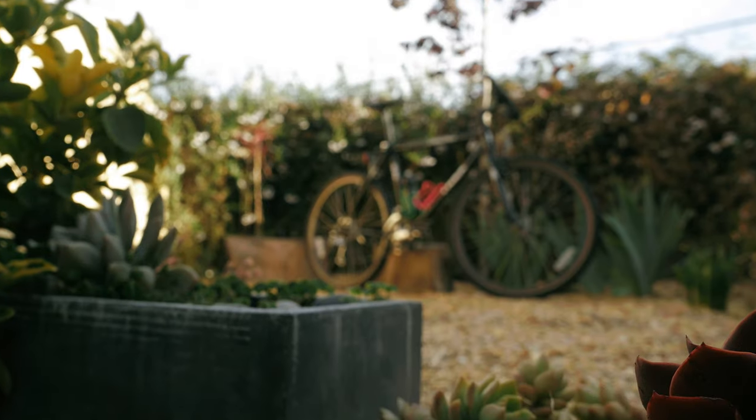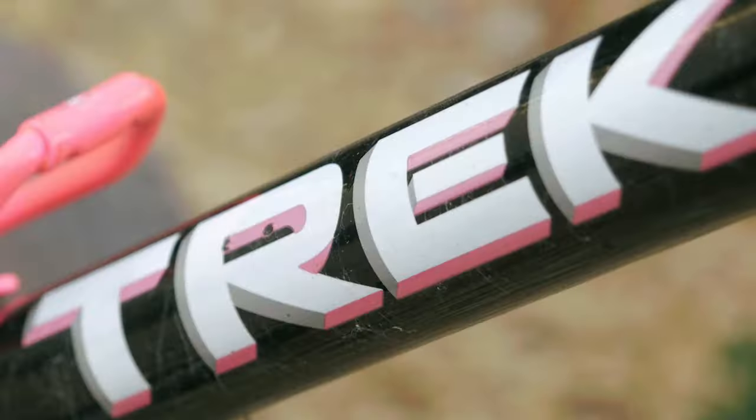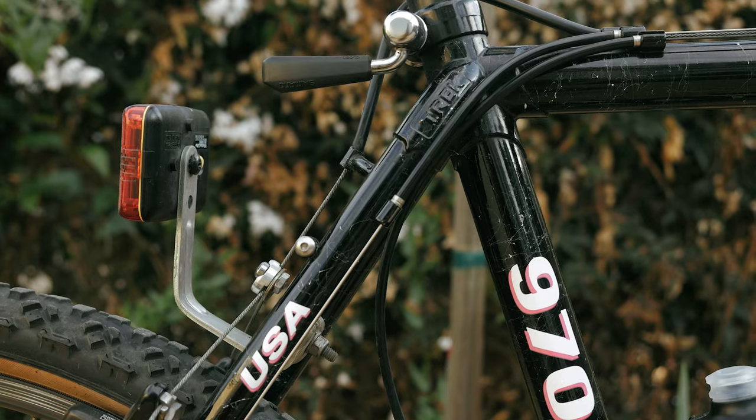By the way, if you like that tip, please go ahead and hit the like button — it helps my channel grow and I appreciate you. Now let's get back to talking about this bike. It's a 1991 Trek Single Track 970 mountain bike, and being three decades old, the condition of this bike is amazing.